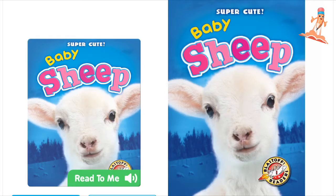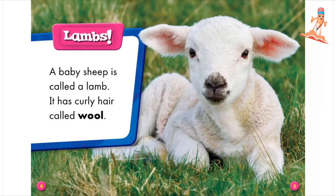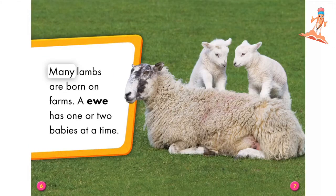Super Cute Baby Sheep. A baby sheep is called a lamb. It has curly hair called wool. Many lambs are born on farms. A ewe has one or two babies at a time.